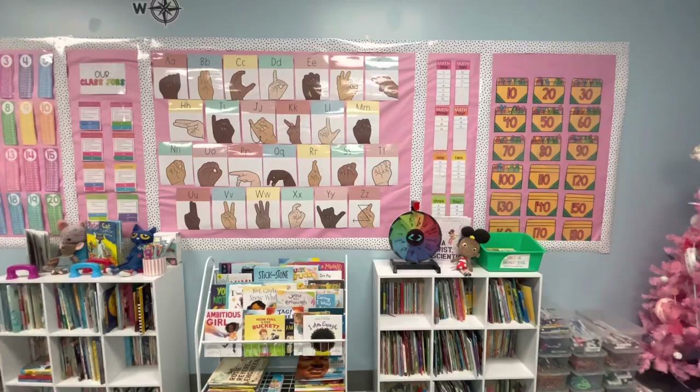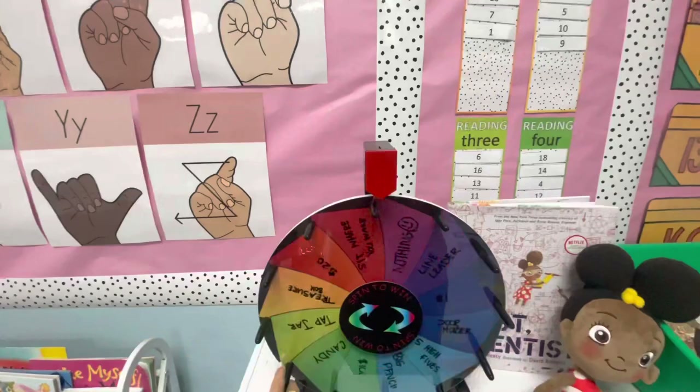This is our new classroom management tool, which I absolutely love. They get to spend to win. Ada Twist the scientist — we love her, we watch her all the time.